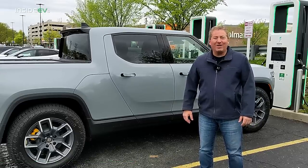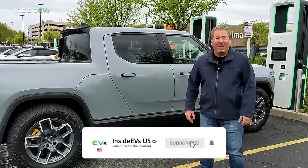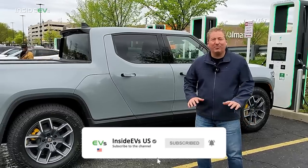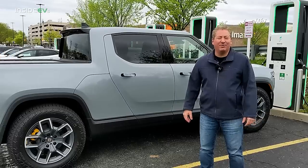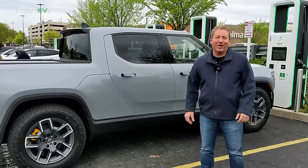Thanks for watching. If you like what we're doing here on Inside EVs, please click that subscribe button and follow us on social media so you don't miss any upcoming electric vehicle news, range tests, charging, and all that good stuff. Thanks for watching.